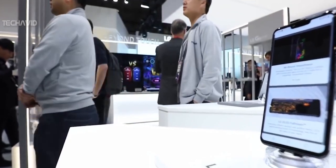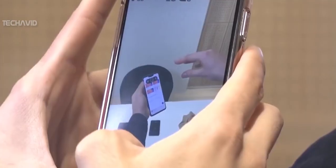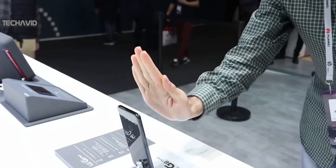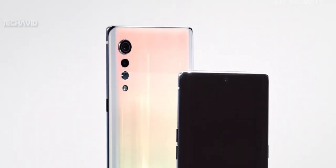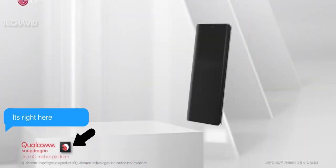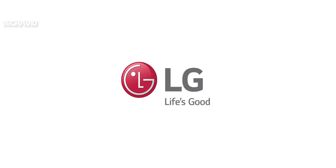The LG Velvet will be a mass premium model and is likely to be more affordable than competing flagship phones, which will give LG smartphones an edge over other $1,000 phones. We don't know all the specs yet, but reports say the smartphone will be powered by Qualcomm's mid-range Snapdragon 765 with integrated 5G.